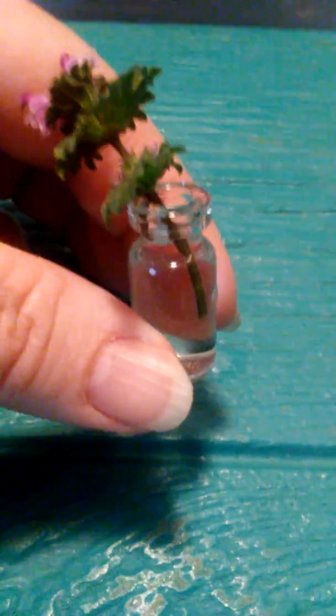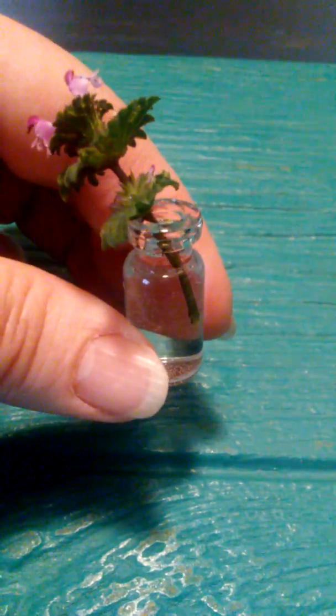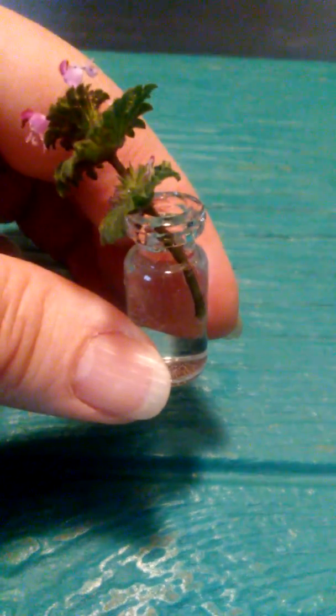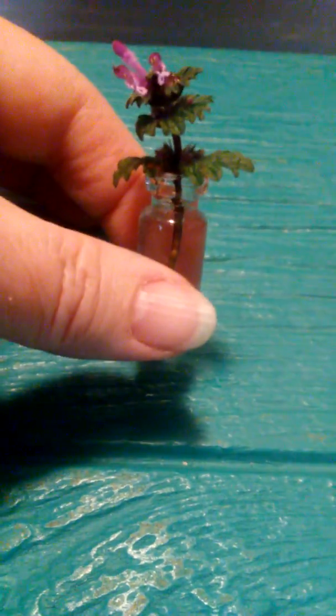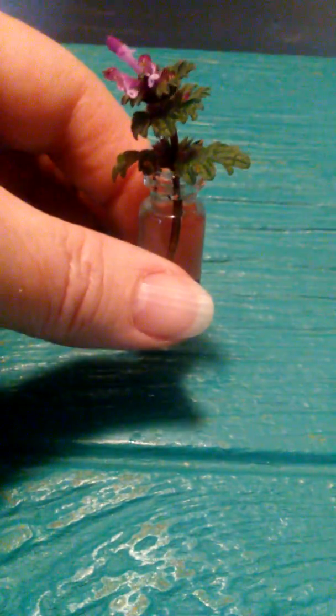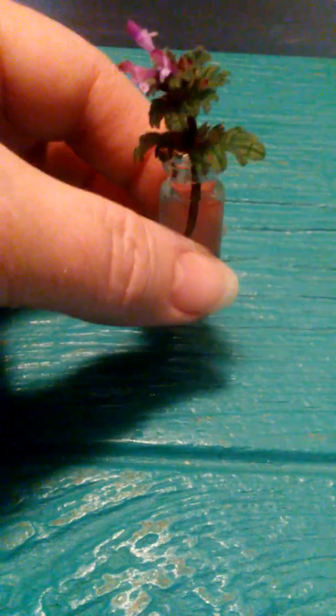This is one of the vials that my medicine, my infusion, comes in, and I have recycled it. I pay for that stuff, might as well use it, right?